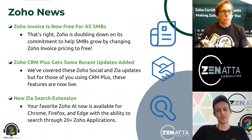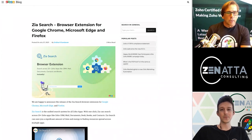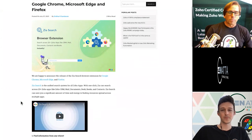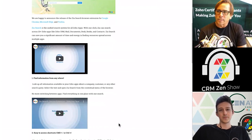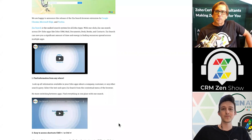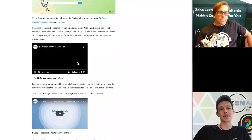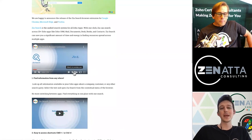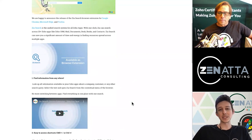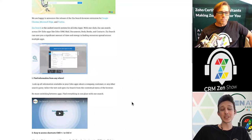Zia Search now has its own browser extension for Chrome, Edge, and Firefox. You can search across 20 plus Zoho apps and find what you're looking for. You can go to search.zoho.com and get that same thing, but this is basically going to be a nice little Chrome extension — tap it, away you go. I actually like Zia Search a lot. Oftentimes people are going to be using Books and CRM, or Desk and CRM, and being able to quickly search a customer and have one place where you can open them up in two separate tabs into those two different applications — it's saving you a click, you're searching that email once rather than twice.